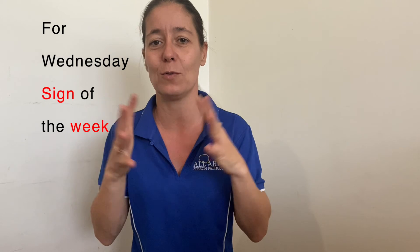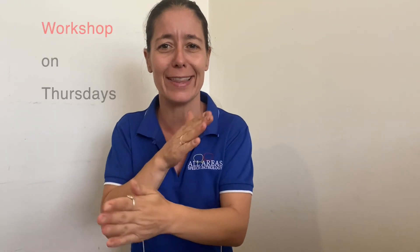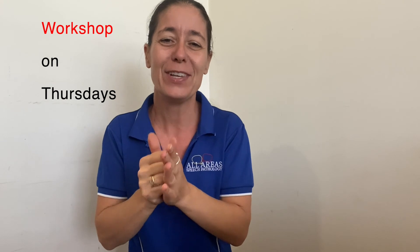Thanks for joining us today for our Wednesday Sign of the Week. And don't forget, if you'd like to join us for our Easter Workshops — I had to think about that one, putting those two words together — workshop! We're running them over the next couple of Thursdays and I'll pop the link in the comments. Bye everyone, have a great week.